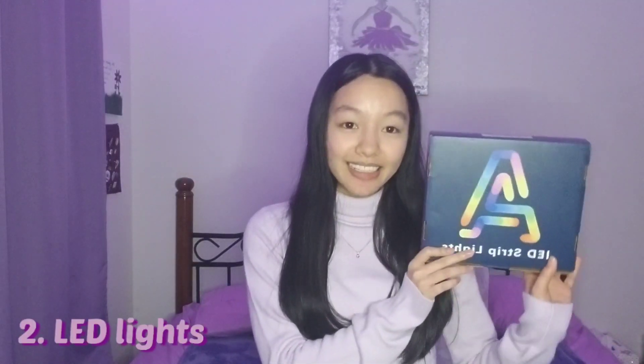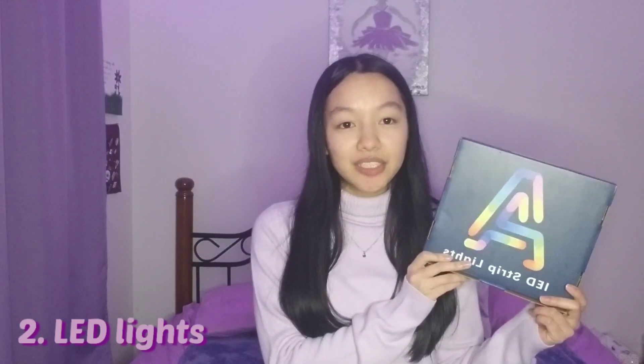The next thing on my list are LED lights. If you saw the video that I filmed, I actually got these for free. When it's a gloomy day or very dark in my room, I prefer to turn on my LED lights rather than my actual light. The only time I turn on my actual light is when I'm studying or getting ready in the morning. These are by the brand Cozy Lady, and I have a review video that I'll link down below.